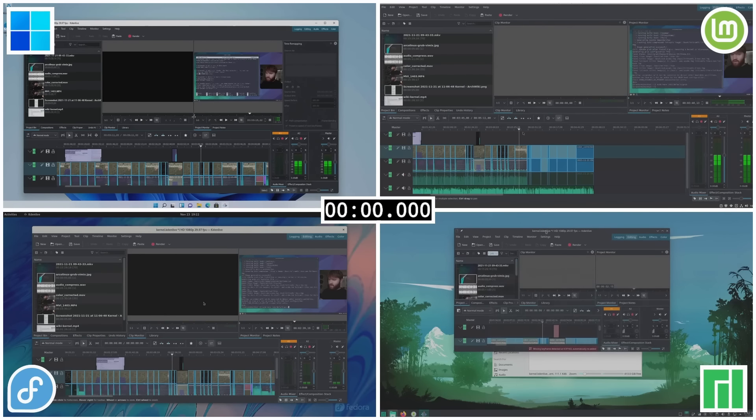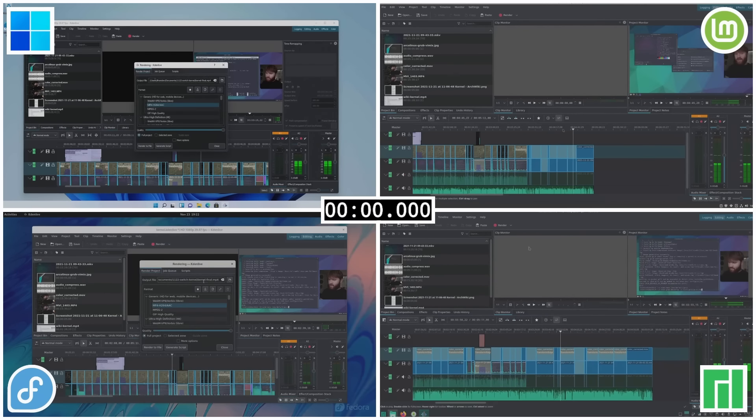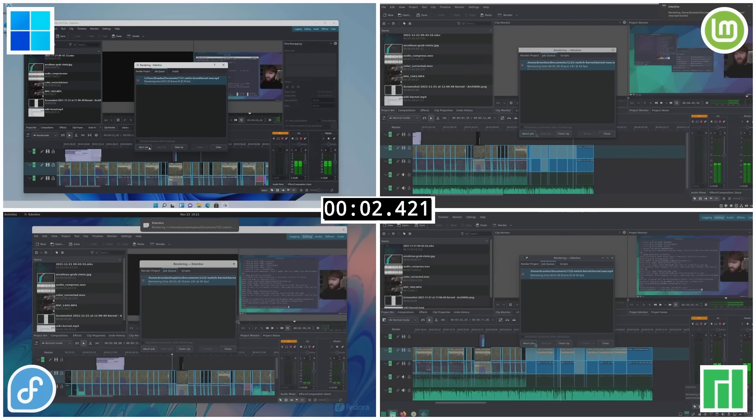One of my favorite tools is Kdenlive. I usually use DaVinci Resolve but I've been using Kdenlive a lot for basic cuts. I loaded up the same project on all of these operating systems — for all the Linux distros I used Flatpak to ensure the same version. For Windows 11 I had to use a nightly build of Kdenlive. Surprisingly, Windows 11 beat out all the render times at 3 minutes 27 seconds, followed by Linux Mint at 3 minutes 54 seconds, and then Manjaro and Fedora both tied last at 4 minutes.